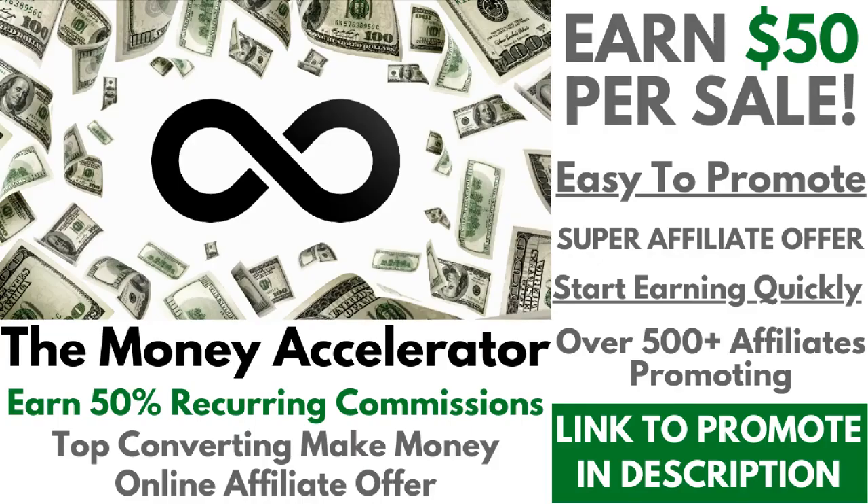Step two: promote the Money Accelerator. It pays you around $50 commission recurring forever, and it's getting better and better every single month.